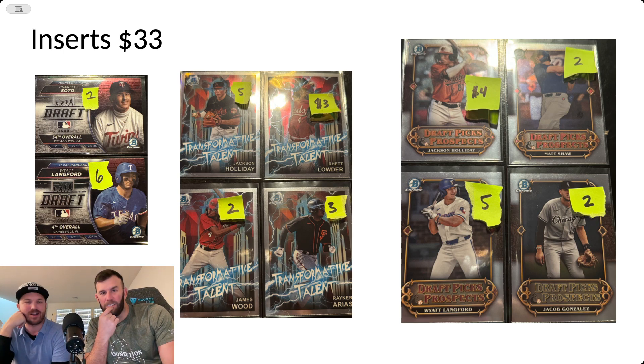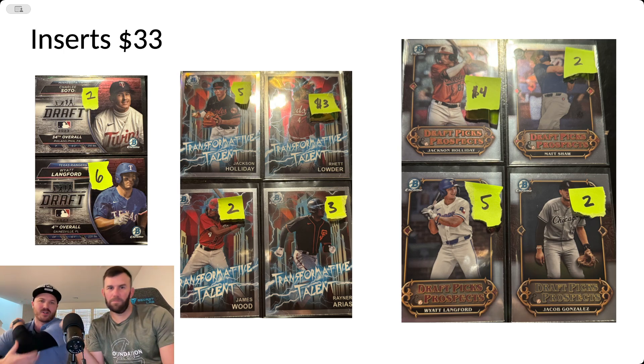Now we're at the inserts. The product's hot, so these inserts are selling for a lot of money. This Wyatt Langford guy on the left — he's a Gator — and on the right we've got Jackson Holliday, who we pulled a couple of times. Our guy Rhett is back too. Anyway, just some small dollar cards, but it adds up — $33 worth of value.